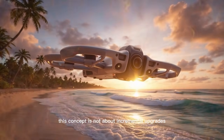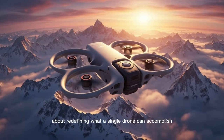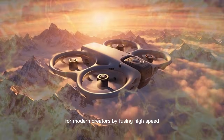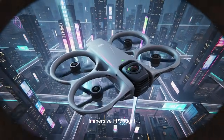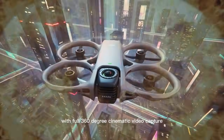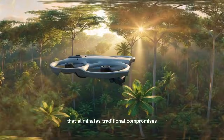This concept is not about incremental upgrades or narrowly focused improvements, but instead about redefining what a single drone can accomplish for modern creators by fusing high-speed immersive FPV flight with full 360-degree cinematic video capture into one unified, purpose-built system that eliminates traditional compromises.